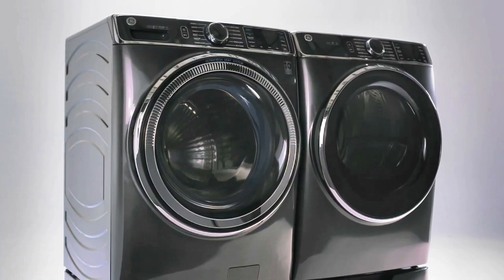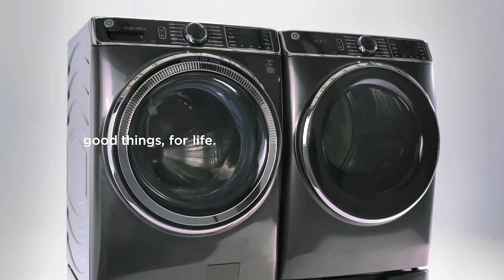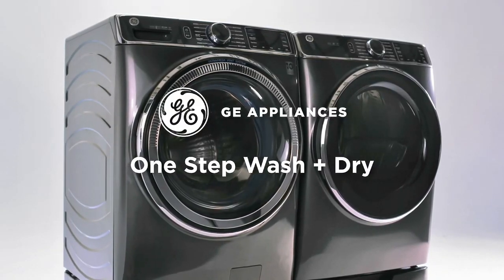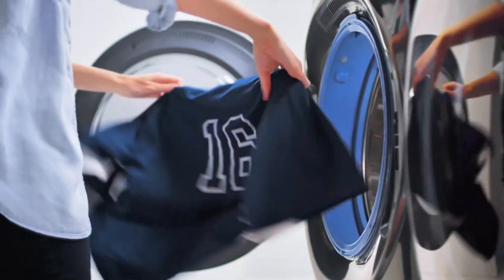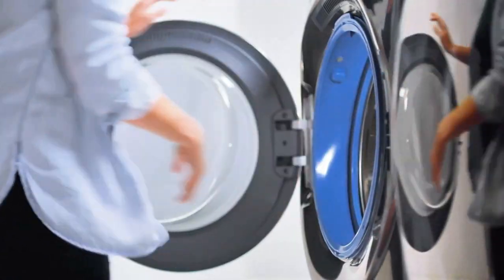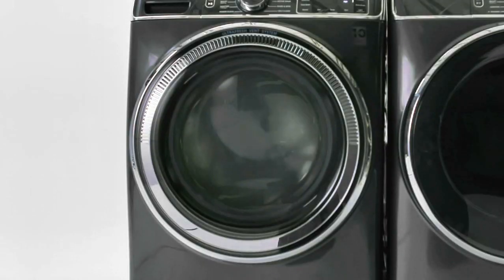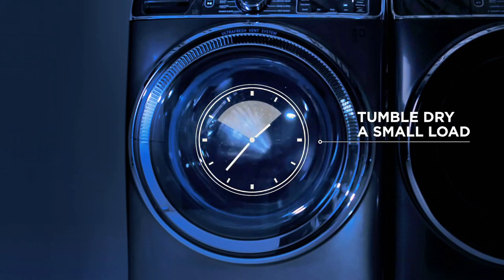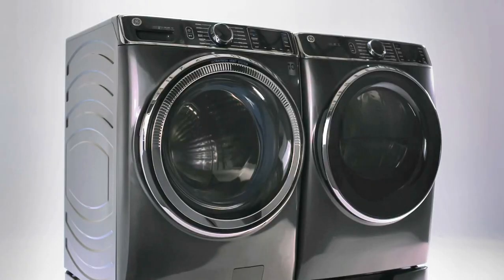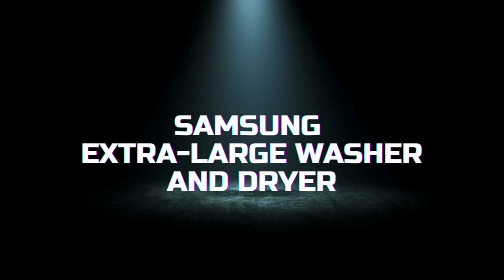The washer also includes microband antimicrobial technology built into components such as the gasket, dispenser, and draining system, to help prevent the growth of bacteria. The 7.8 cubic feet electric dryer features built-in Wi-Fi, allowing you to control and monitor your laundry from anywhere using the GE Appliances app. The dryer also includes a sanitize cycle that kills 99.9% of common household bacteria, ensuring your clothes are not only clean but also hygienic.